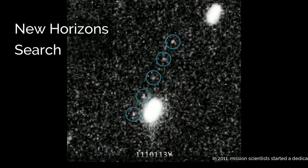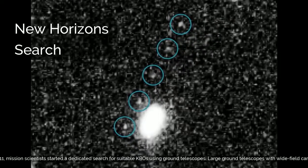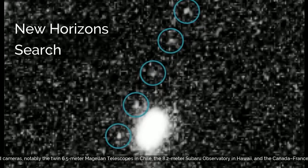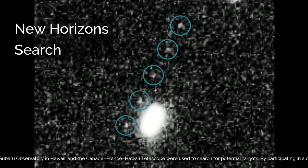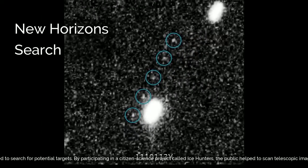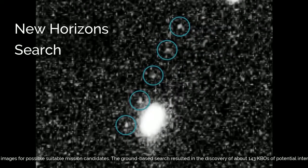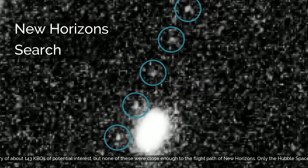In 2011, mission scientists started a dedicated search for suitable KBOs using ground telescopes. Large ground telescopes with wide-field cameras — notably the twin 6.5-meter Magellan telescopes in Chile, the 8.2-meter Subaru Observatory in Hawaii, and the Canada-France-Hawaii telescope — were used to search for potential targets. Through a citizen science project called Ice Hunters, the public helped scan telescopic images for possible mission candidates. The ground-based search resulted in the discovery of about 143 KBOs of potential interest, but none were close enough to the flight path of New Horizons.